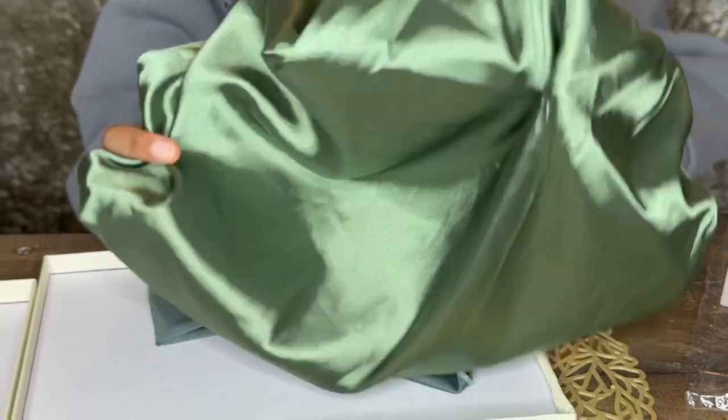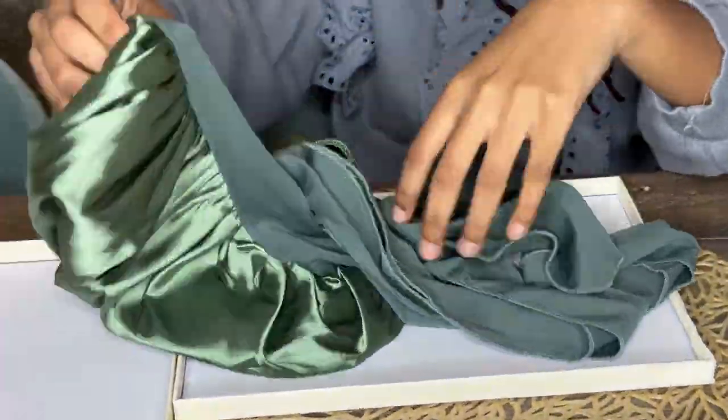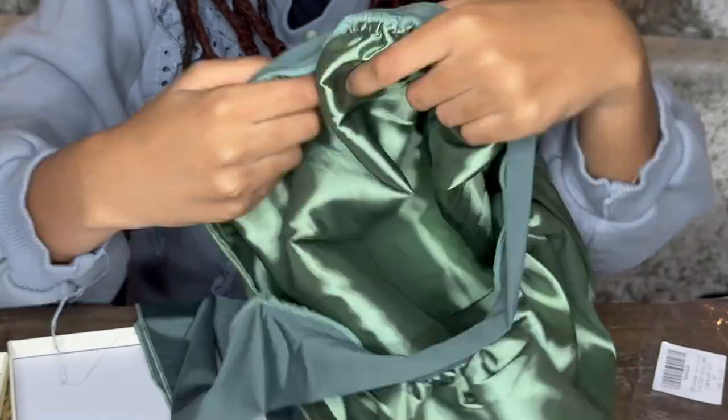Look at how shiny it is in the light, you guys. Very satiny, very soft. Look at the thick straps — I love that it has thick straps.